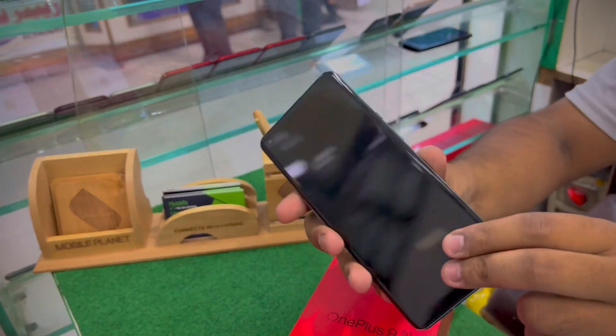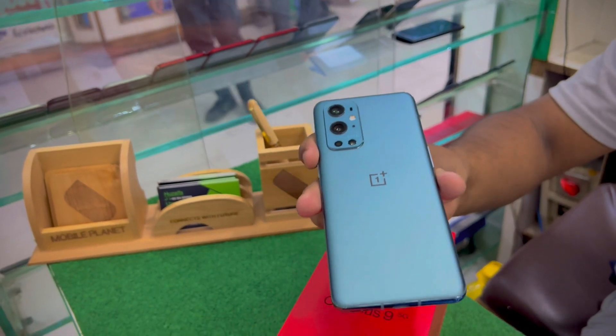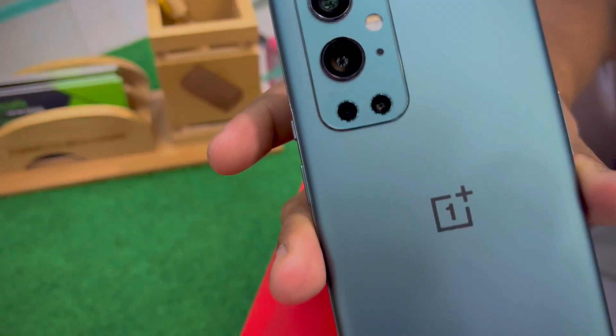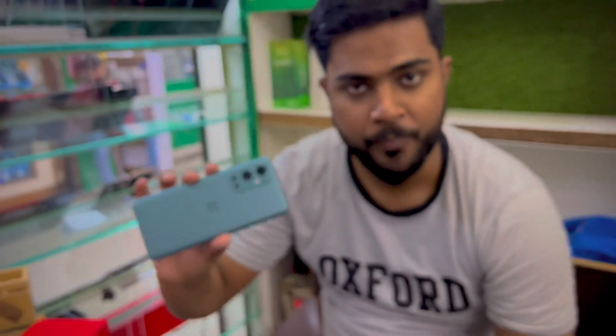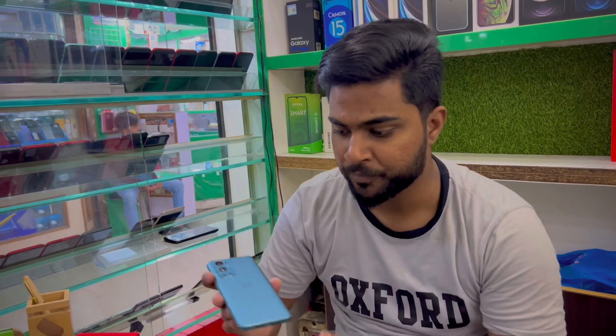It's a new phone — brand new kit. Dual SIM phone, it's the 8GB-256GB model. You will get the OnePlus 9 Pro 8GB-256GB. You have seen the OnePlus 9 Pro, and here is the price.